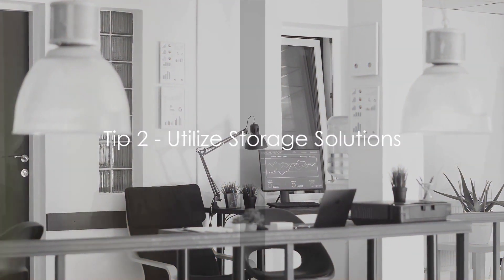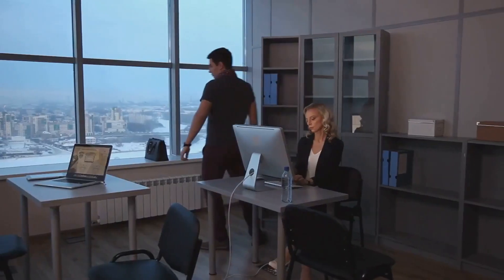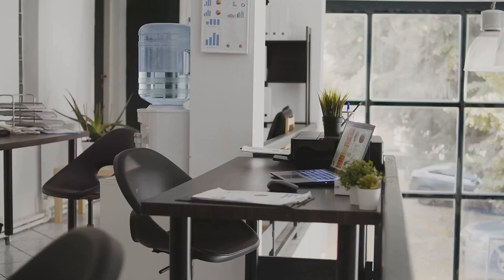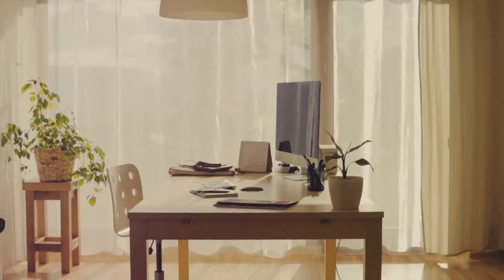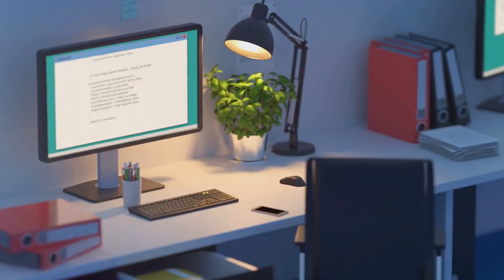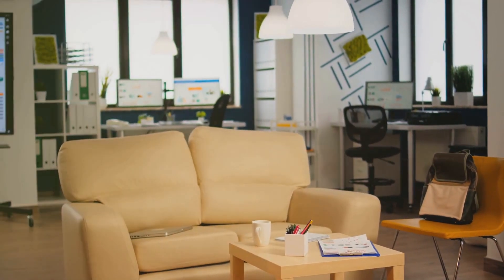Our second tip is to utilize storage solutions. Picture shelves elegantly lined with books, filing cabinets neatly organized, and storage boxes cleverly hidden away. These are not just decorative elements, but essential tools to keep your workspace tidy. They hold your documents, stationery, and other office essentials, freeing up your desk for what truly matters. Storage solutions are the unsung heroes in the fight against clutter, making your workspace more efficient and visually pleasing.